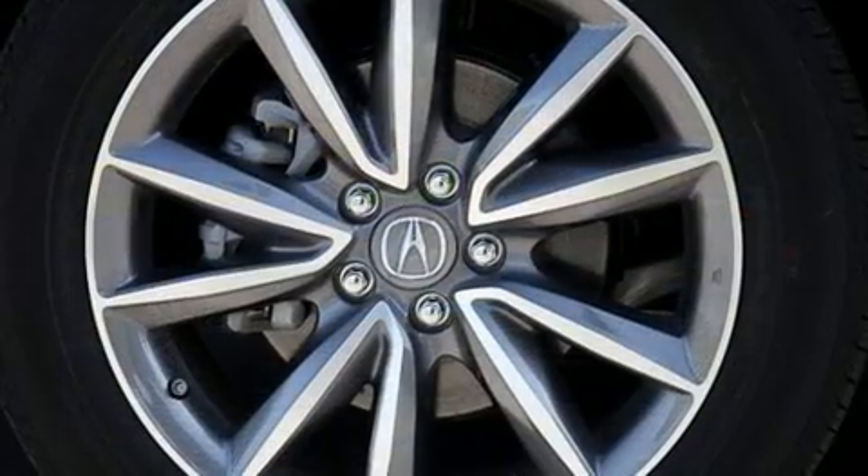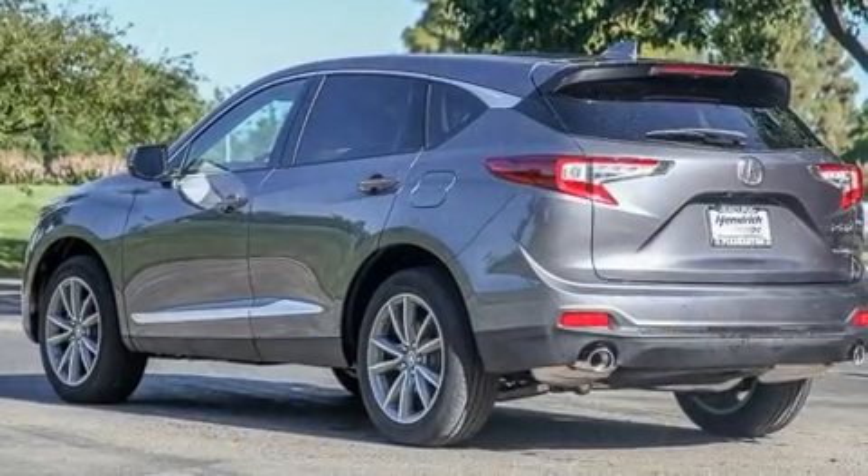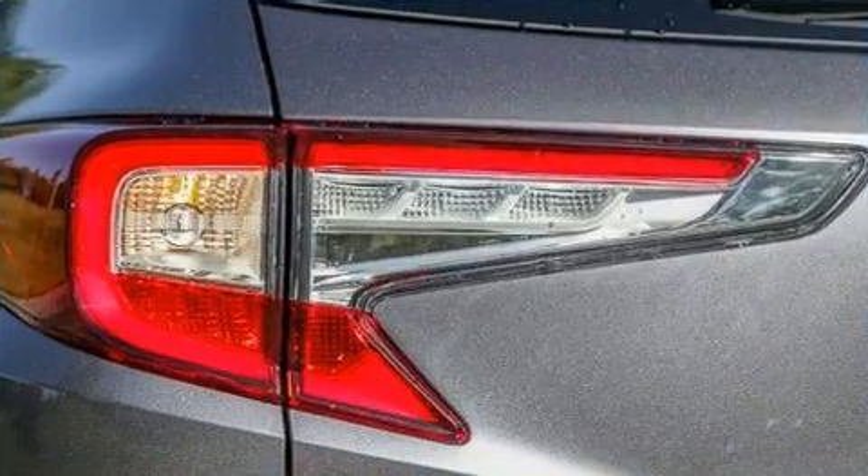Top features include heated front seats, front and rear reading lights, a rear window wiper, power front seats, an automatic dimming rear-view mirror, and air conditioning.